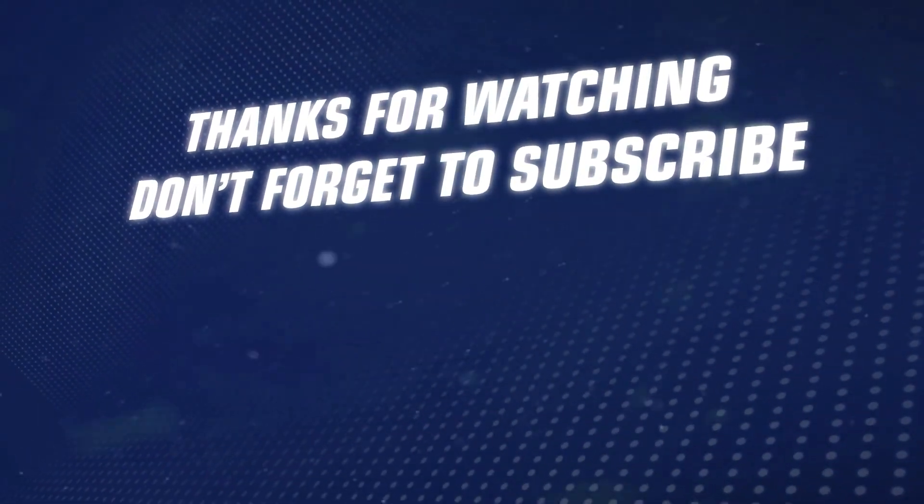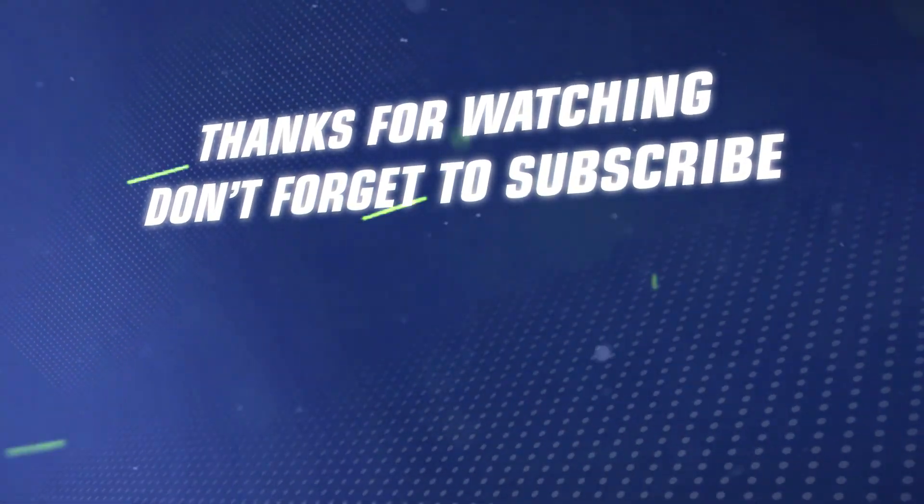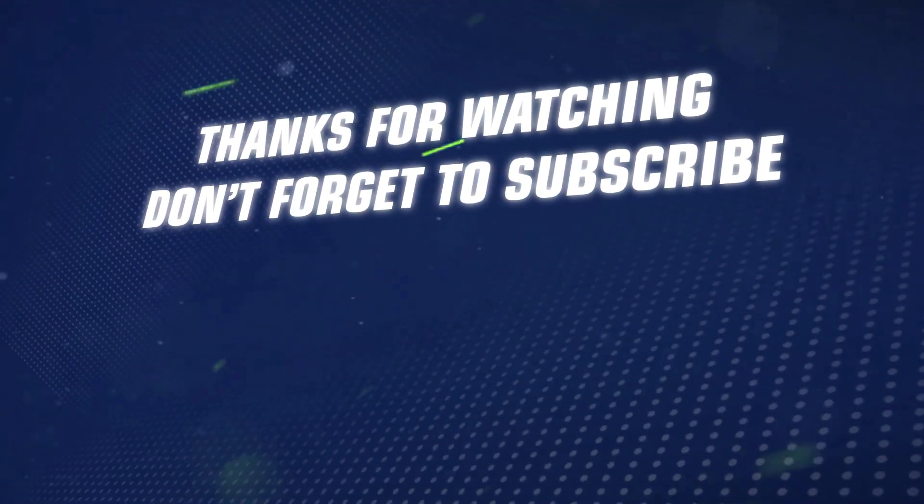Thanks for watching everybody, we hope you enjoyed it. If you liked this video, make sure you leave your comments below and share it with your friends.